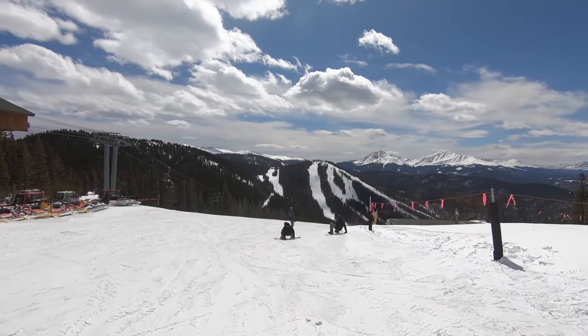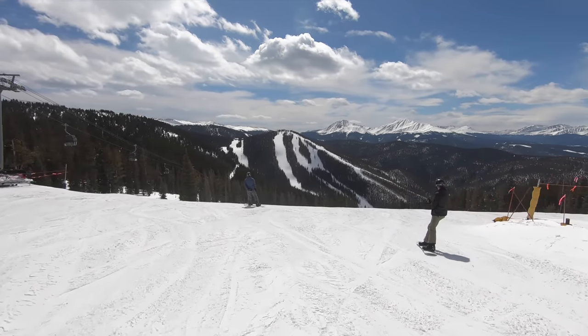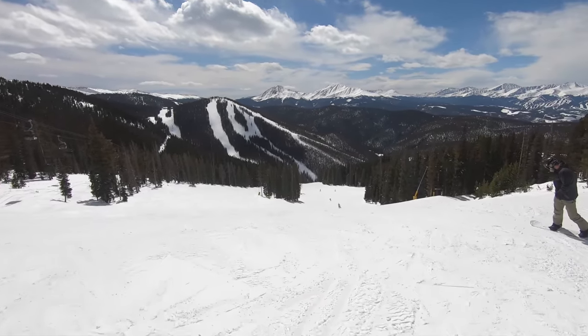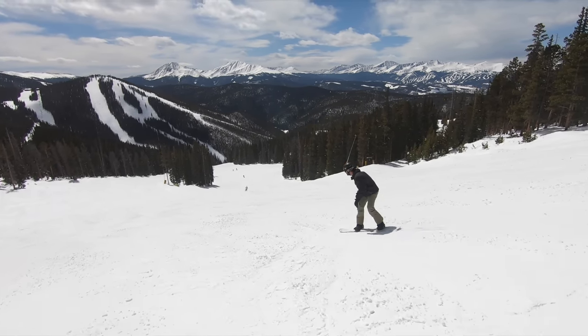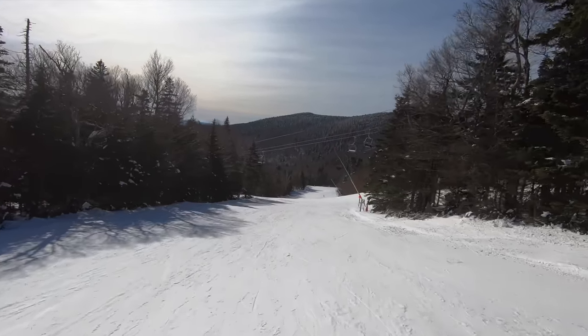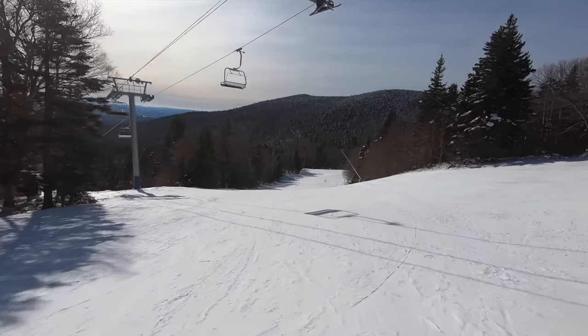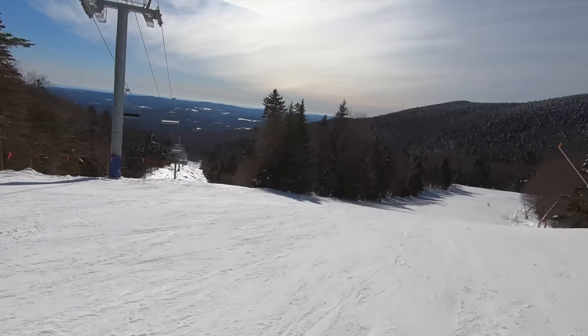Vail Resorts is now the largest ski resort conglomerate in history, operating a whopping 41 ski resorts and driving more than a fifth of all North American skier visits last season. This company isn't about to let its ski industry dominance slip away, and in 2022 alone, Vail installed a stunning 18 new lifts across 12 different resorts.